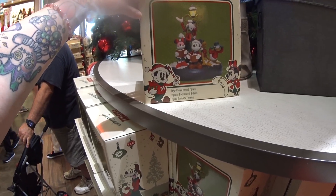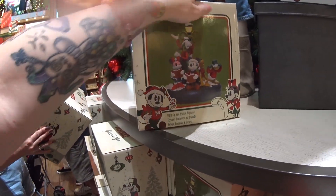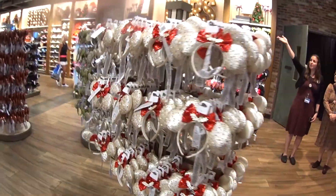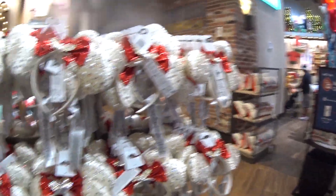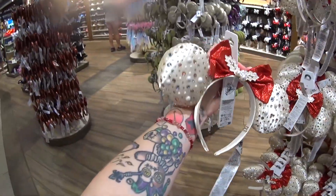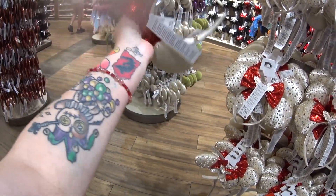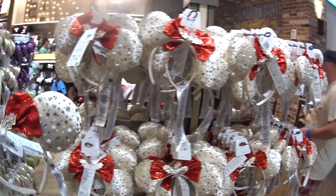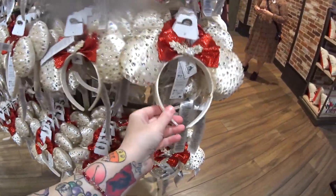This is a light-up and musical figurine. I don't see one on display yet, but here it is — it lights up, it's musical, and it's $69.99. Right here next to where I was, I saw these holiday ears. They're so beautiful — the colors, the shine, the glitter — just so festive. Ears are usually $29.99, they could be $34.99. We'll see if we find a price, but it's around $30–$35.